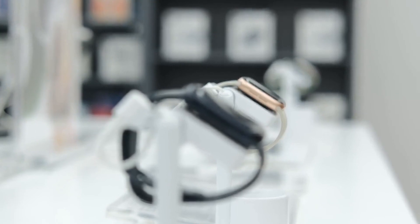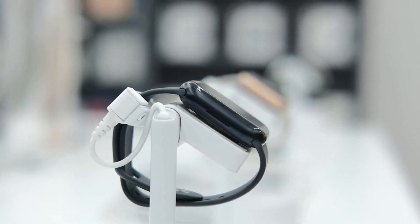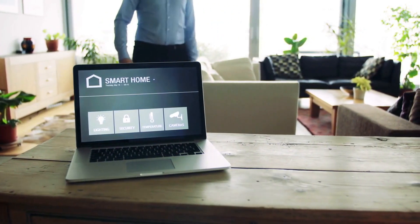Tech gadgets can range from small and portable devices like smartphones, smartwatches, and headphones to larger and more complex devices like computers, gaming consoles, and home automation systems.